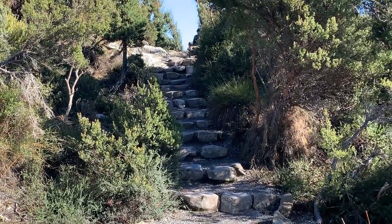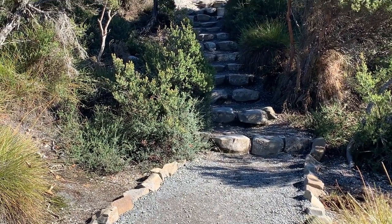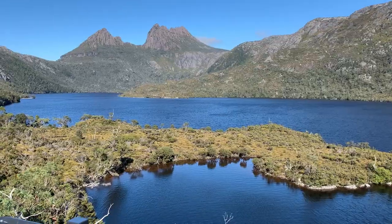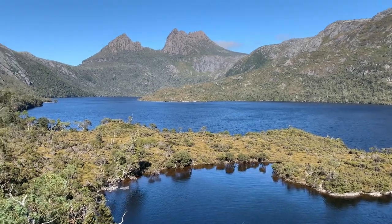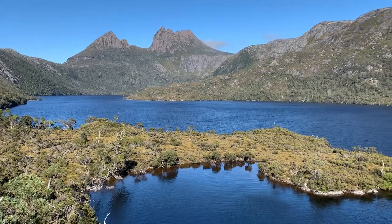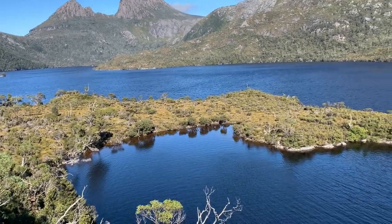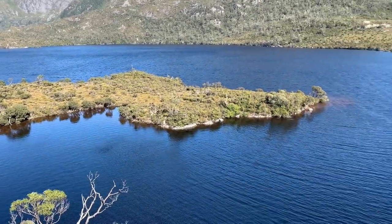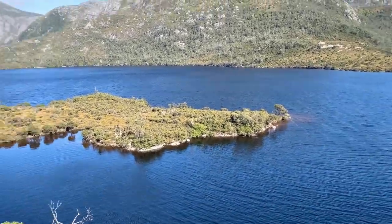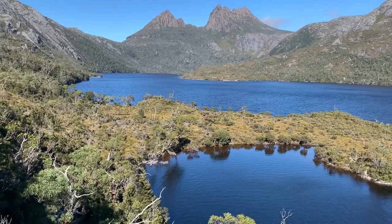I'm gonna climb up onto the glacier rock for a better view of the Cradle Mountain — here we go. From the top of the glacier rock, looking back onto the Cradle Mountain. The lake and Dove Lake below us now, because we're a little bit higher, and the lake all around us — you'll see the full view of the lake.